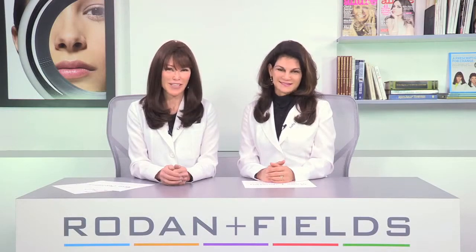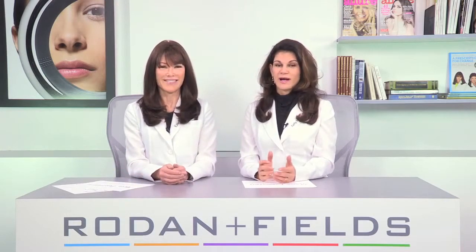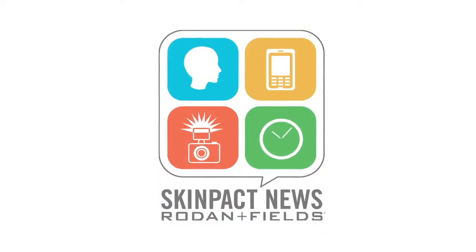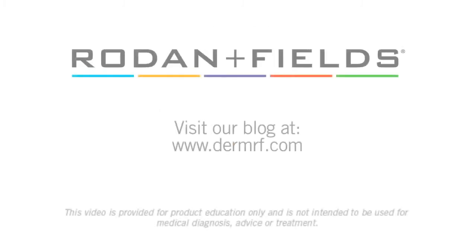I'm Dr. Katie Rodin. And I'm Dr. Kathy Fields. Skin, it's a beautiful thing. Wear it well. Skin Pact — it's not about celebrities, it's about you. And for advice on your journey to great skin, visit our blog at dermrf.com.